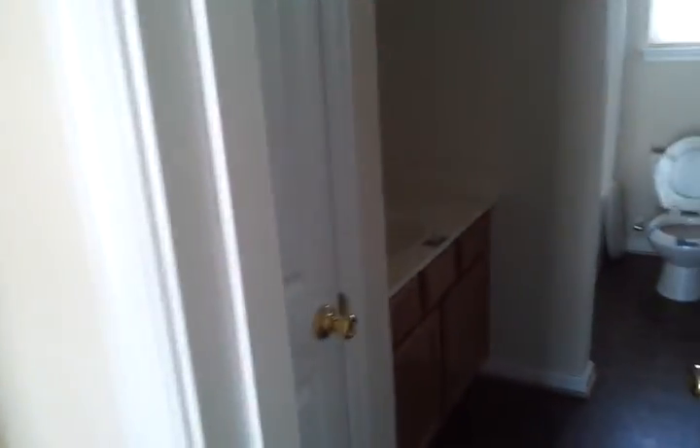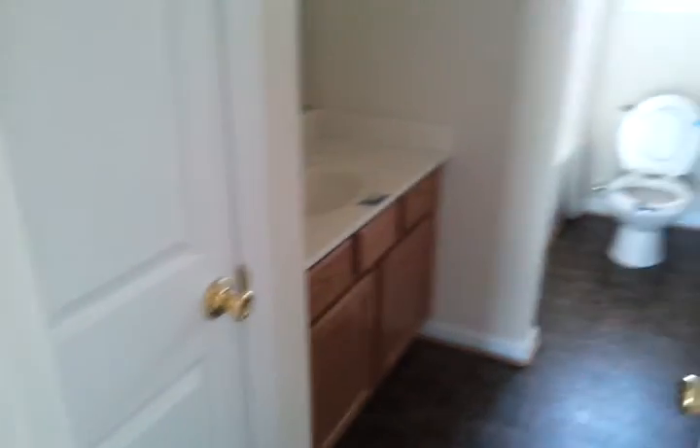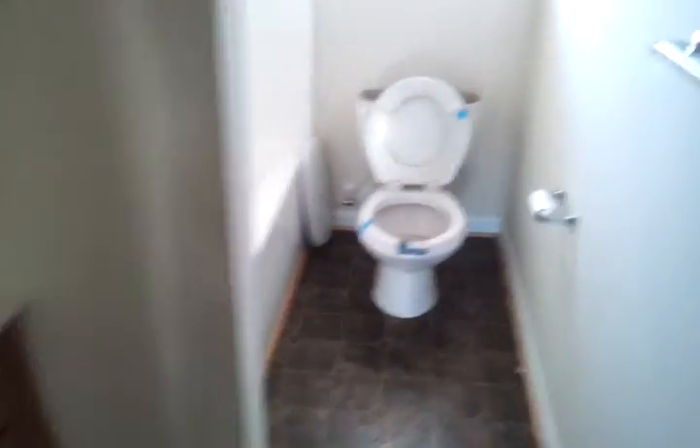And a full bath — that's a guest bath with a linen closet and a walk-in bathtub.